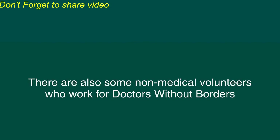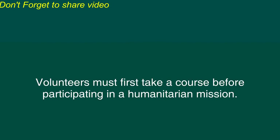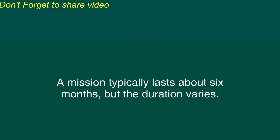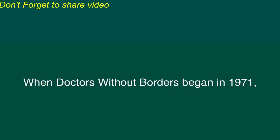There are also some non-medical volunteers who work for Doctors Without Borders in positions of administration or logistics. Volunteers must first take a course before participating in a humanitarian mission. They promise to abide by a code of professional ethics and they promise to remain neutral in any conflicts within a disaster area. A mission typically lasts about six months, but the duration varies. The volunteers are insured by the organization, but they are not paid in any way for their work.